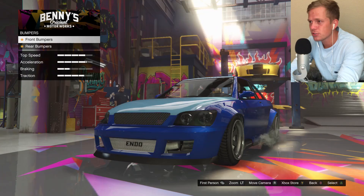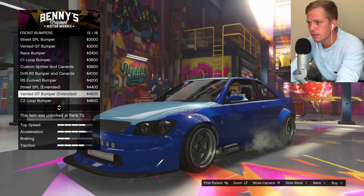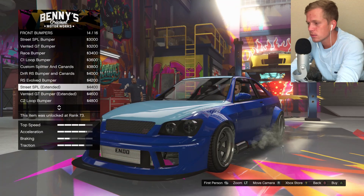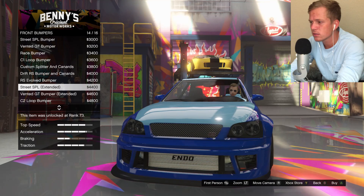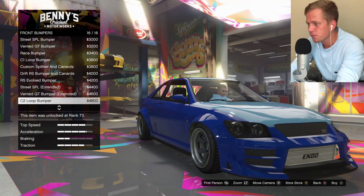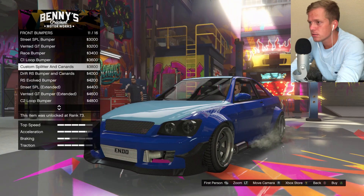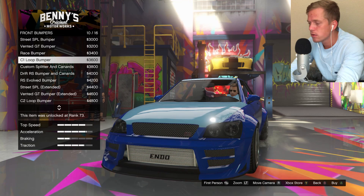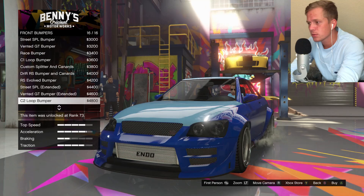I'm just going to go ahead and upgrade everything right away, because I should be able to afford all of this stuff. We've got the C2 loop bumper — that's kind of nice, I like that. Vented GT bumper — oh, that's nice too. Street SPL — let me see those too. The difference is on the bottom and it's got those vents on the side there. That's kind of nice too. I think I'm just going to go ahead and grab that one.